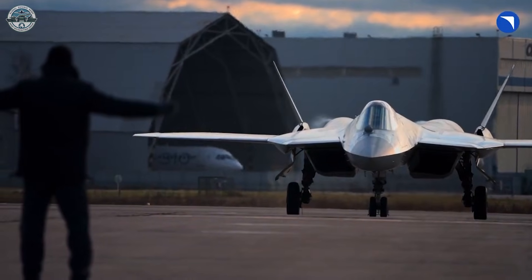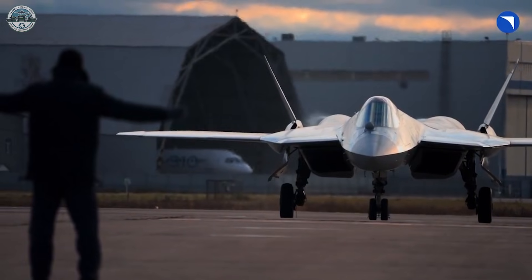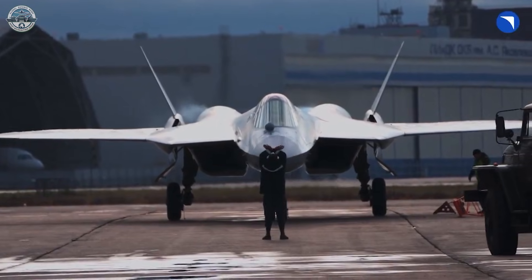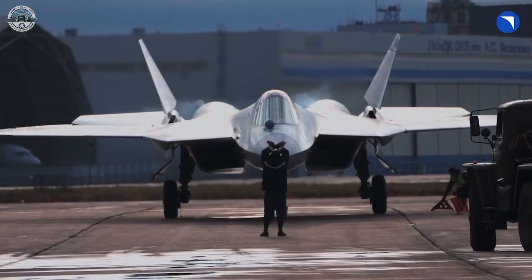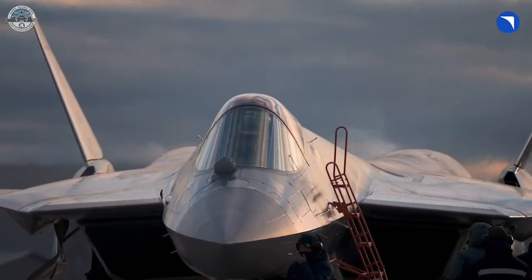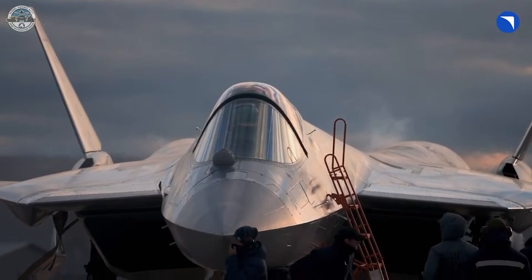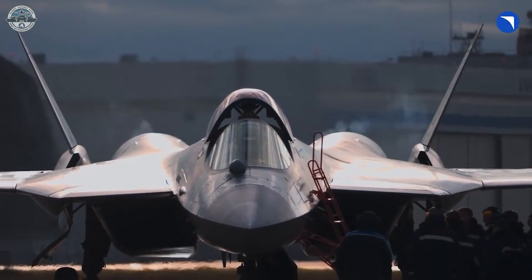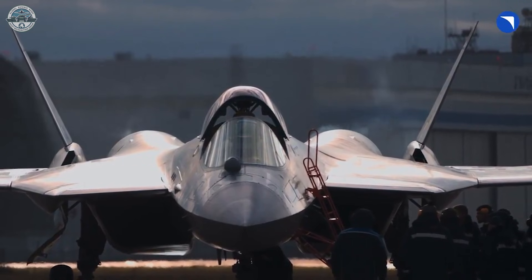In a stealth-optimized load, those rounds would likely move into the side bays, leaving the wings clean. The employment idea is straightforward: use internal anti-radiation strikes to punch a window through an integrated air defense system (IADS), keep a credible dogfight option for self-protection, and preserve enough signature discipline to get in and out at show altitudes or operational ones alike.